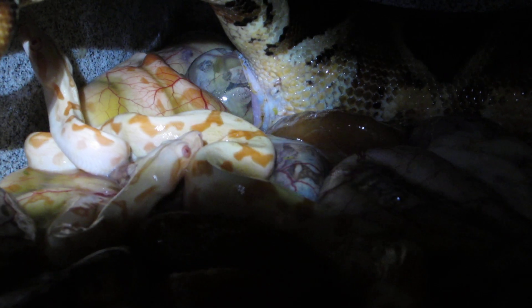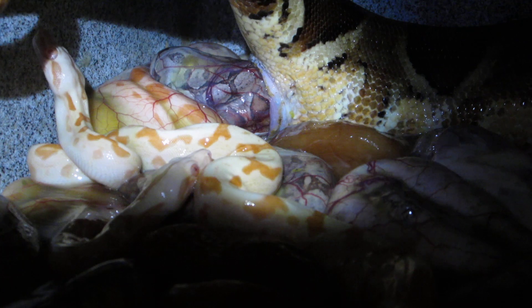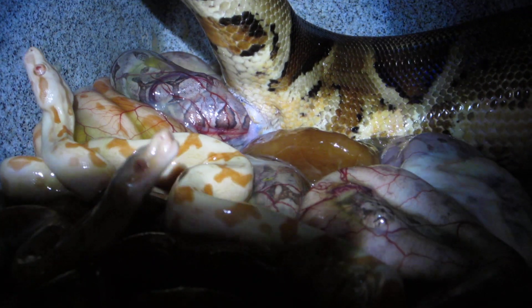Look at that sunglow right there. These are all Matt Cave red line babies. This is fantastic.